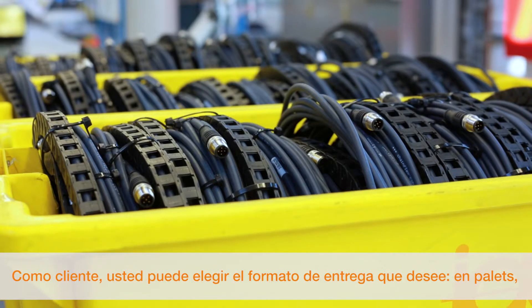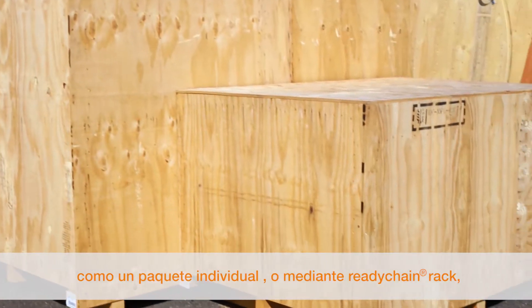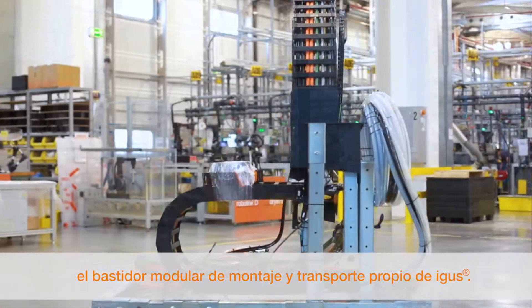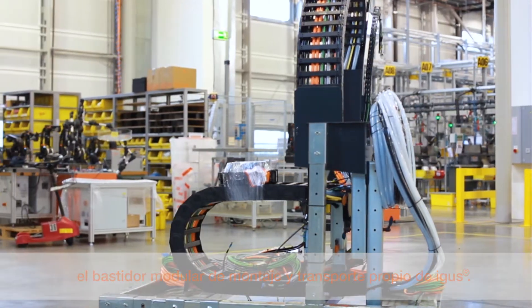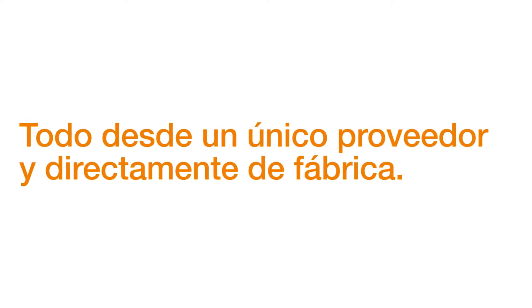As a customer, you have the choice of supply: on a pallet, in individual packaging, or on igus' own transport and assembly frame — the ReadyChain rack. Everything from one source, direct from the manufacturer.